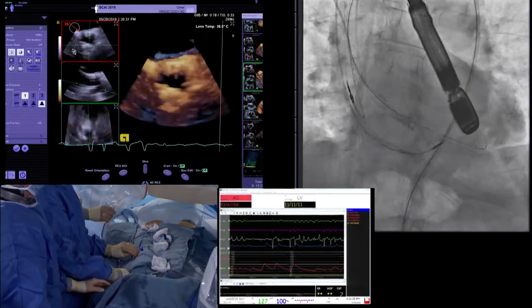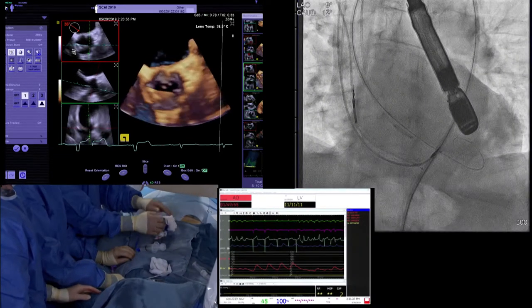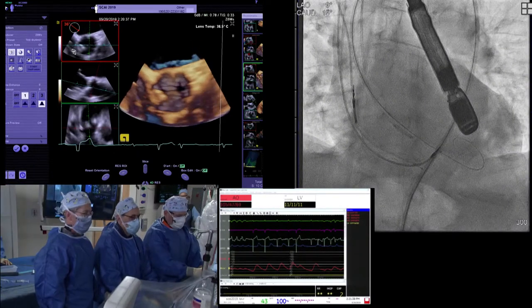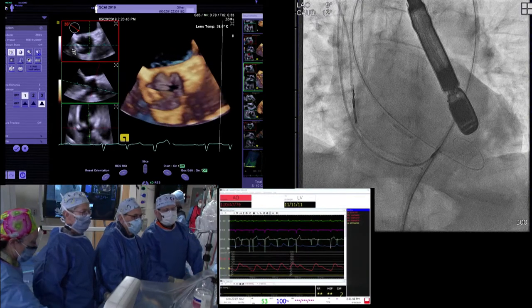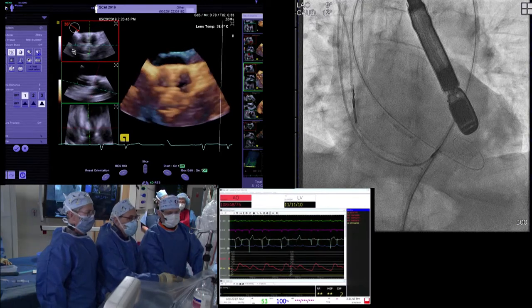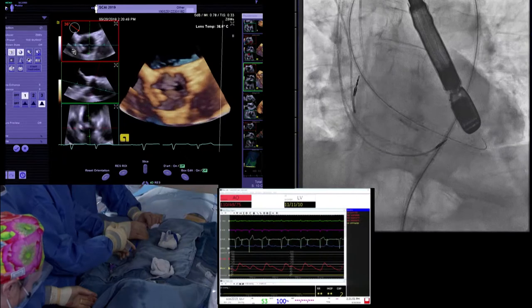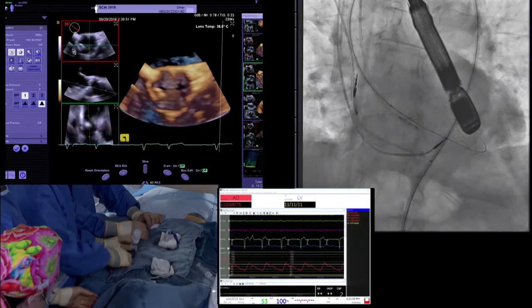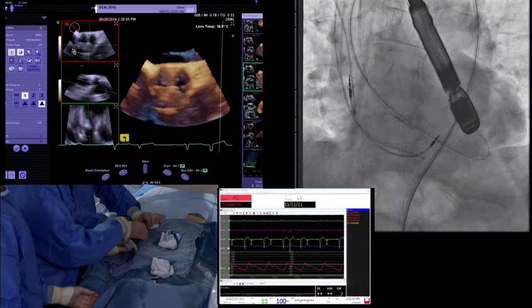If it doesn't fall into that position or looks more fixed, then we'll consider pre-dilating. I asked Michael Reardon once — do you pre-dil or not? He said he pre-dilates 100% because his cardiologist wants him to. It's all over the map. We're going to do a valvuloplasty now with an 18mm balloon.